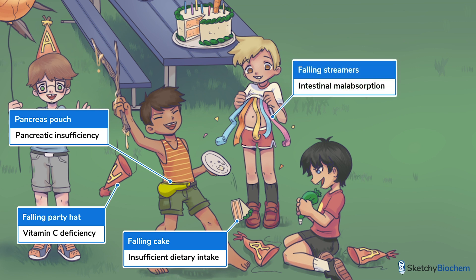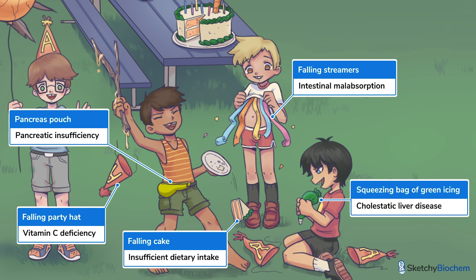You'll also see Rowdy Kid No. 2 lifting up his shirt to release all the streamers he stole. Intestinal malabsorption, such as from inflammatory bowel disease or bariatric surgery, also causes vitamin A deficiency. Finally, Rowdy Kid No. 3 snuck off with that bag of green icing, but he can't get anything out — which is kind of like cholestatic liver disease, when bile gets stuck in the bile ducts instead of going to the intestines, so we can't emulsify fat and absorb vitamin A.